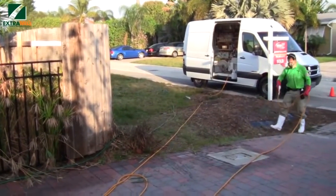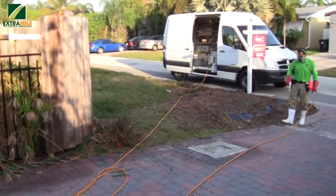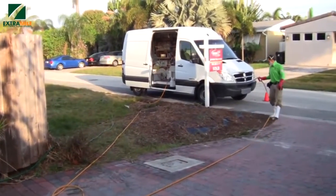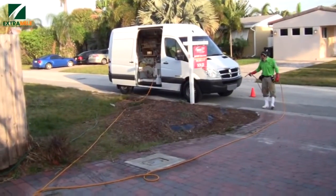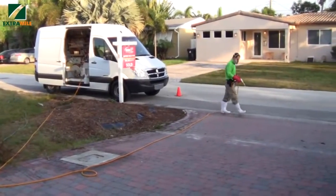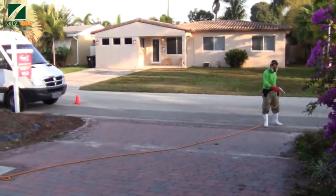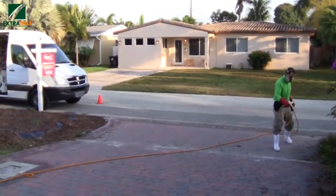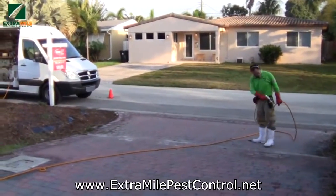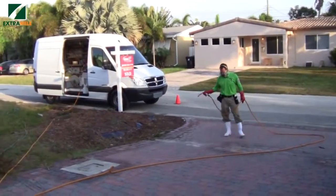We have Extra Mile Pest Control and Lawn Solutions here in action. This is a Saturday morning in February 2012. Clayton is spraying and protecting the perimeter of this residence, just recently bought by this homeowner. They chose Extra Mile Pest Control because of the word of mouth about the excellent service provided by Extra Mile Pest Control in South Florida.